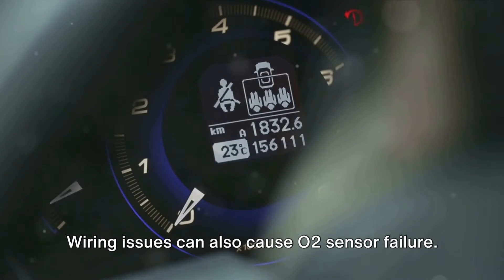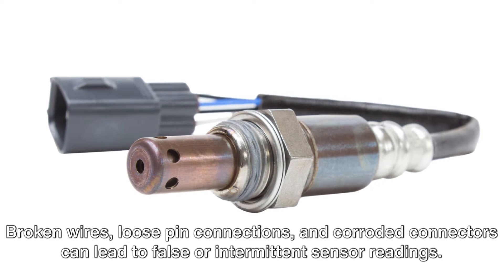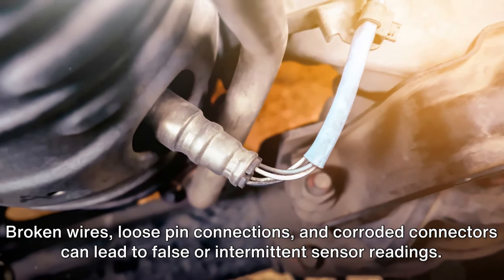Wiring issues can also cause O2 sensor failure. Broken wires, loose pin connections, and corroded connectors can lead to false or intermittent sensor readings.